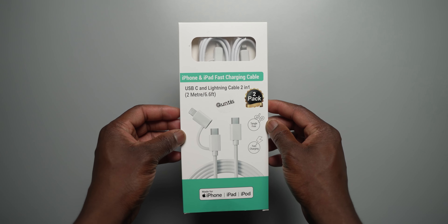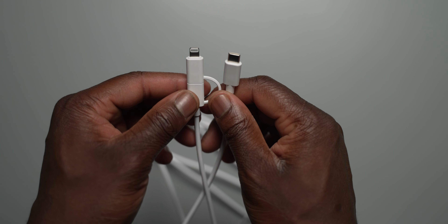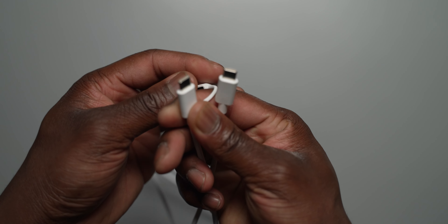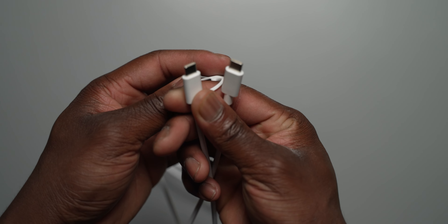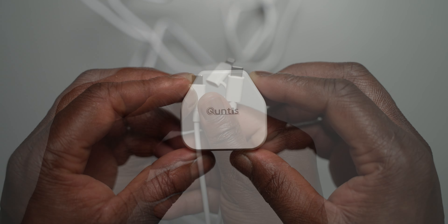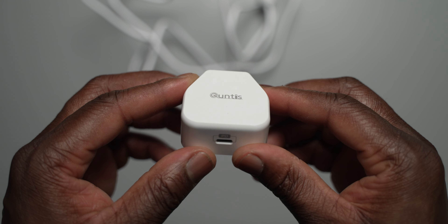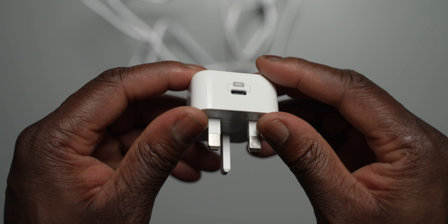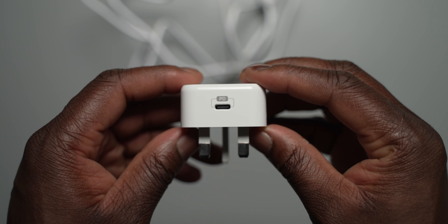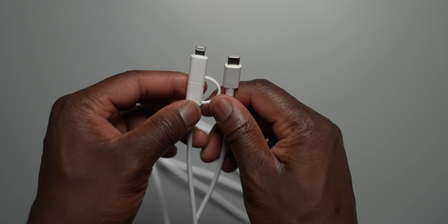Kuntus also offers a standalone 2-in-1 USB-C to lightning built-in adapter-based 2-meter cable, which is versatile and gives the flexibility of using one cable to charge devices with USB-C and lightning. The Kuntus 20 watt charger should allow the iPhone 13 Pro to charge from 0 to 50% in 30 minutes, and it has built-in safety measures to prevent overheating and short-circuiting. The 2-in-1 2-meter USB-C to lightning cable supports data speeds of 480 megabits per second.